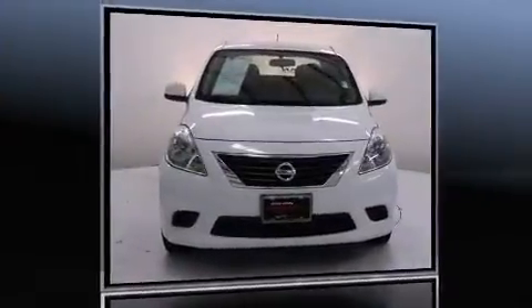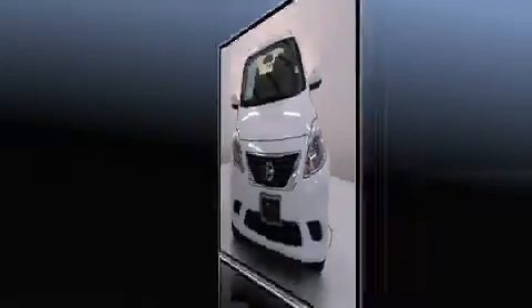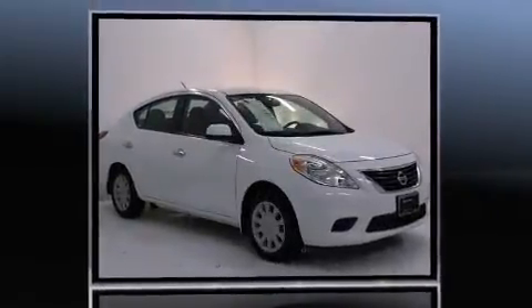The 2013 Nissan Versa. With just over 30,000 miles on the odometer, this four-door sedan prioritizes comfort, safety, and convenience.